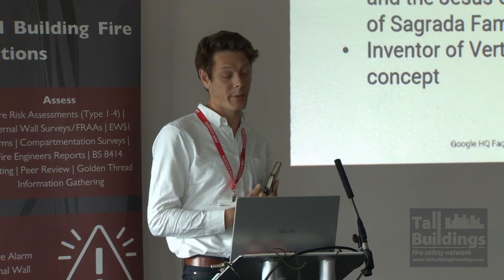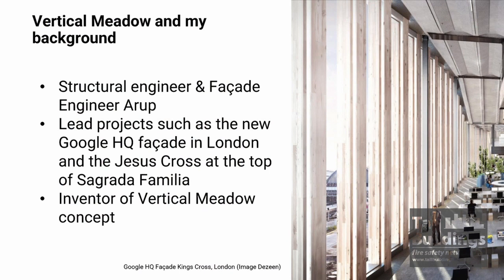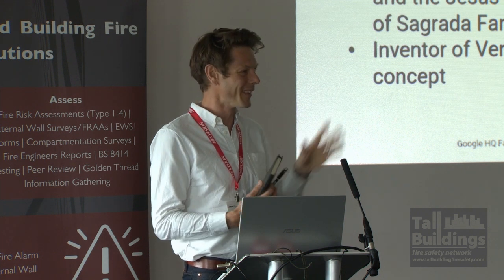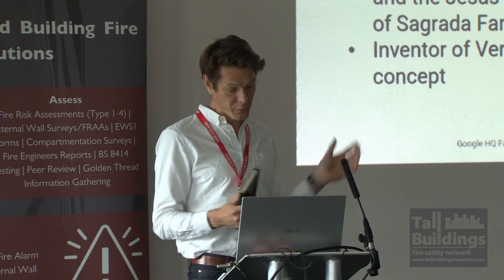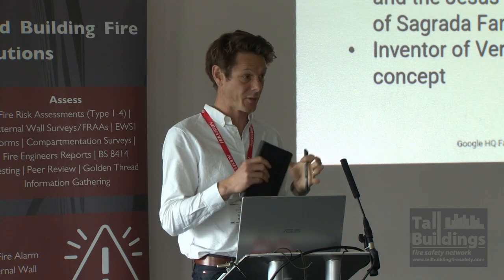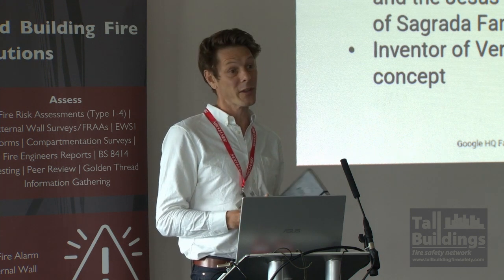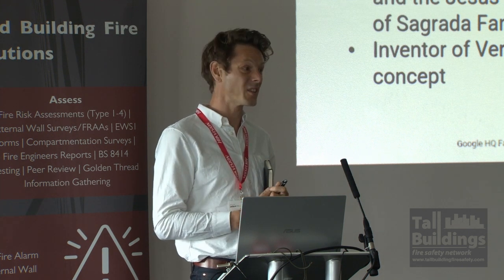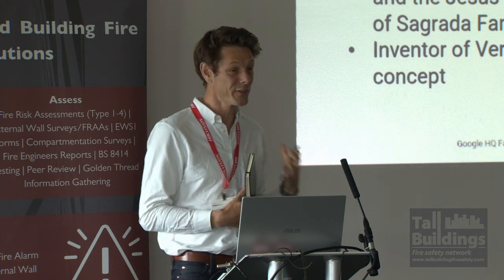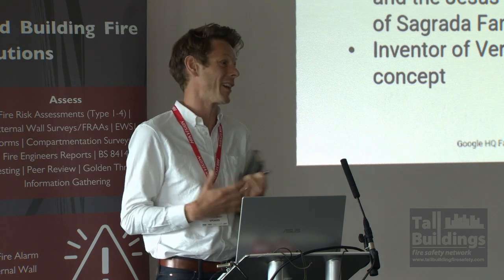My background is with Arup, as a structural engineer originally and then more recently as a facade engineer. I've led projects such as the Google headquarters — there is a lot of timber on that building — and I've also worked on the Jesus Cross for Sagrada Familia, so I'm used to working tall. I'm the inventor of the vertical meta concept, and as I show that first image, this is really a passion about bringing nature into cities. As a facade engineer, I require that to be done in a safe way that I can go to sleep at night.